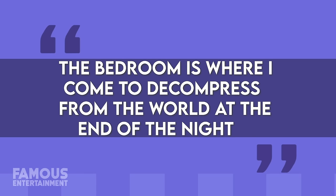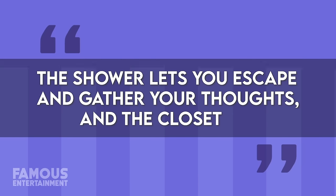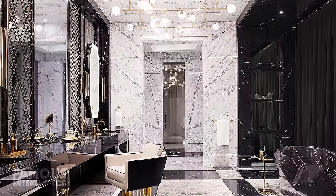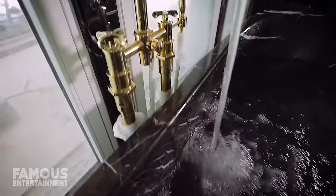The rapper said about his bedroom: 'The bedroom is where I come to decompress from the world at the end of the night, and where I open my eyes to seize the day. The bed lets you float, the shower lets you escape and gather your thoughts, and the closet makes you want to talk to yourself while you're getting dressed.' His spa-style bathroom boasts a steam shower and a hot tub, while the suite also encompasses two dressing rooms and a kitchenette.